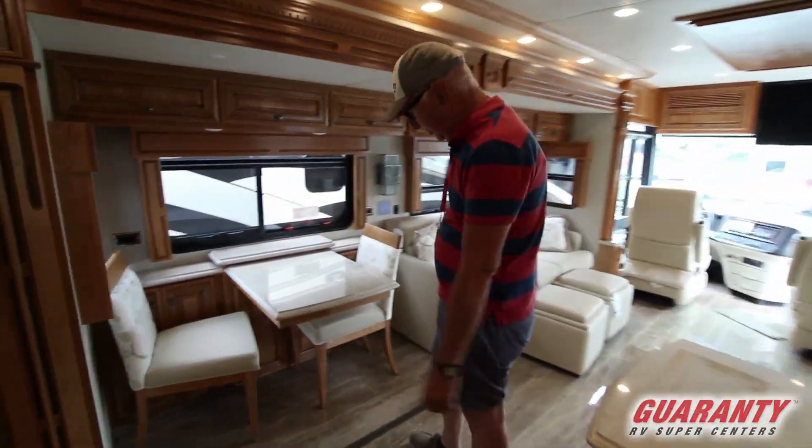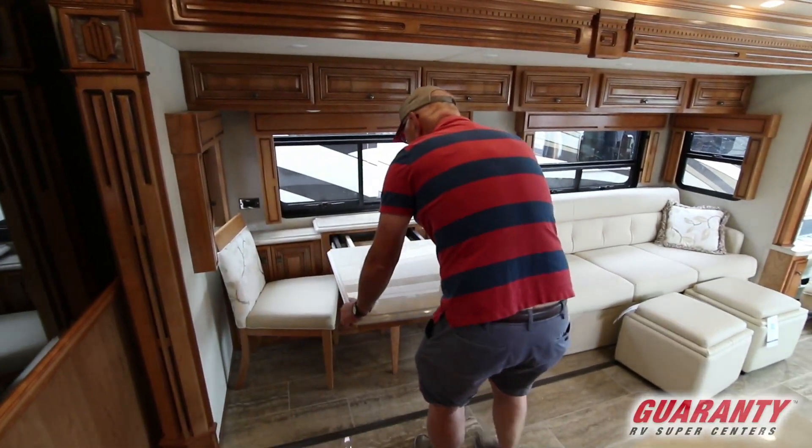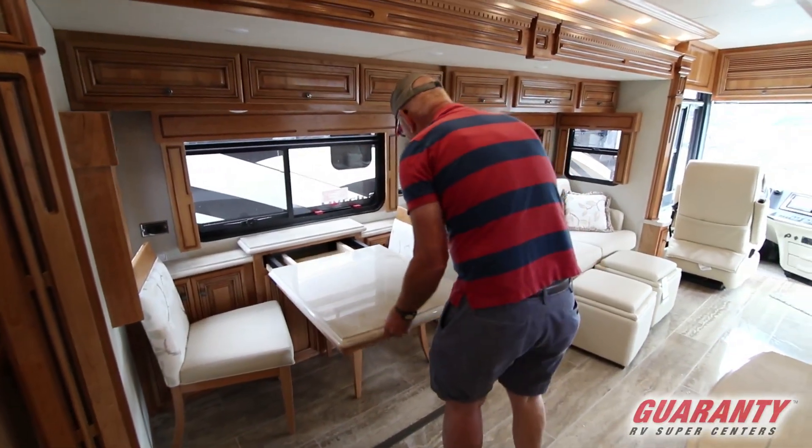Our freestanding table and chairs can be pulled out, the leaf added, and then the additional chairs added when company comes to dinner.